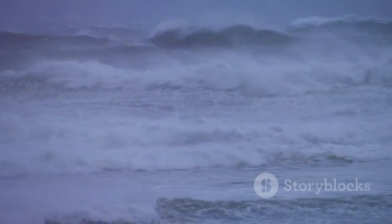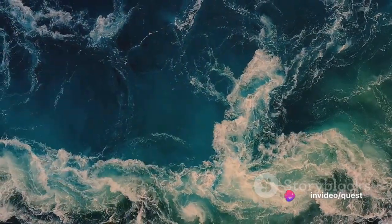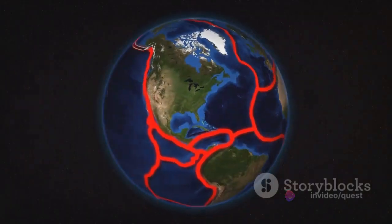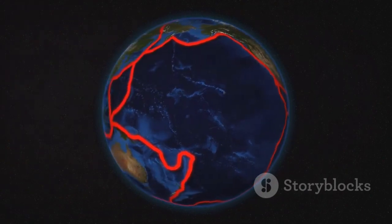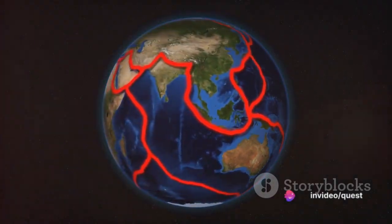But that's not all. Wind and tides also influence this process. Wind-driven surface currents move the warm surface water from the equator towards the poles. Tides, through their continual churning, help mix the ocean waters, contributing to maintaining the thermohaline circulation.